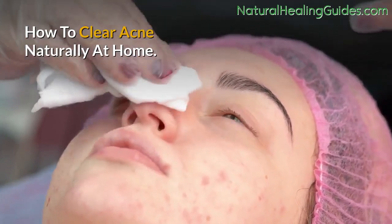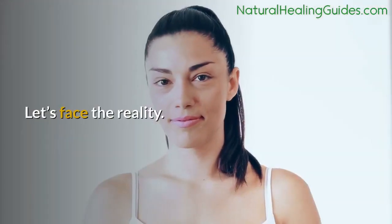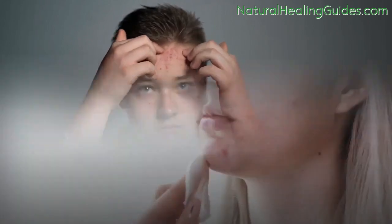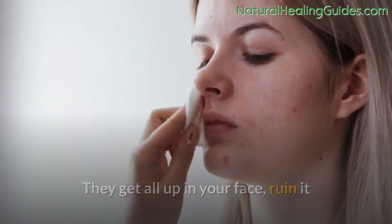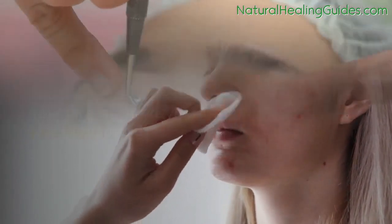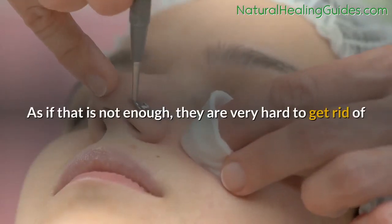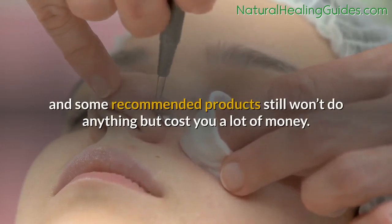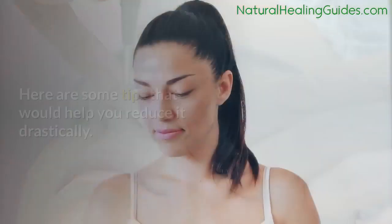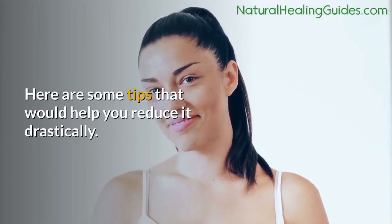How to clear acne naturally at home. Let's face the reality — pimples can be so annoying and frustrating. They get all up in your face, ruin it, and then refuse to leave, making your face look absurd. As if that is not enough, they are very hard to get rid of, and some recommended products still won't do anything but cost you a lot of money. Here are some tips that would help you reduce it drastically.